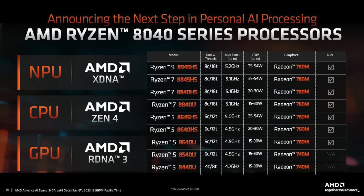Going down the list, we've got the Ryzen 9 8945HS — 8 cores, 16 threads, with a max boost clock up to 5.2GHz. This will run at 35 to 54 watts given that it is an HS, and we've got Radeon 780M graphics.